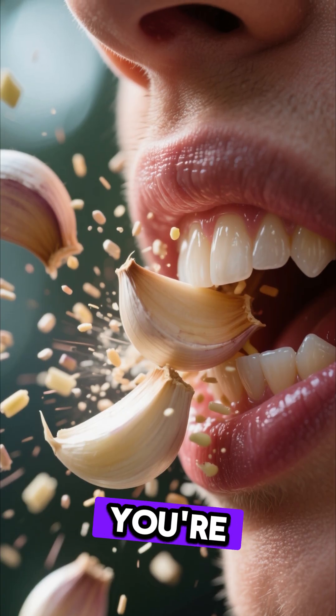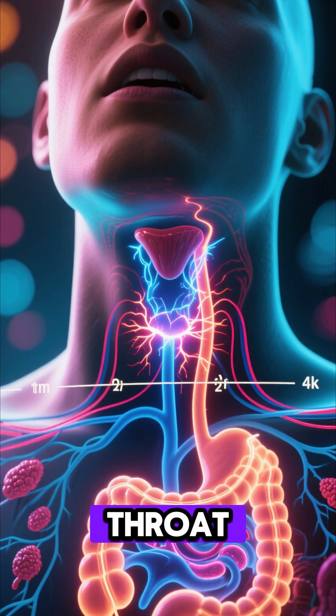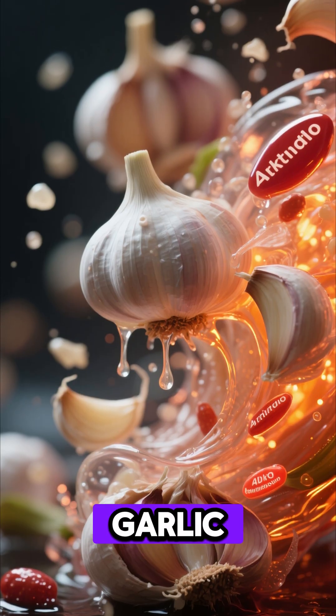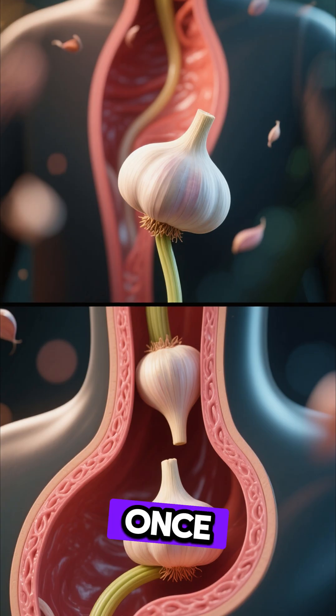As you start chewing, you're breaking the garlic down, releasing even more allicin. Within seconds, your mouth, throat, and digestive glands spring into action. Saliva mixes with the garlic, and your body immediately starts pulling out the antioxidants and medicinal compounds that make garlic so famous.